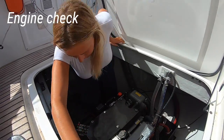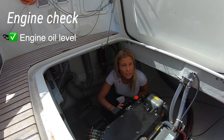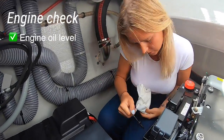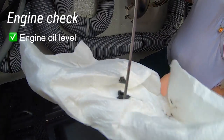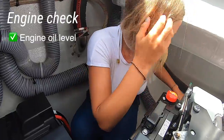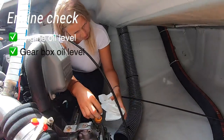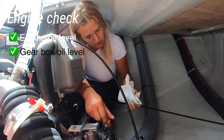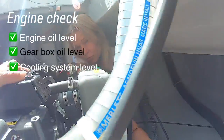Now let's do the engine check. Here we have our engine — we have two oil levels to check. The first one is the engine oil level. You take out the dipstick — it should be in the middle between the first line and the second line. We're good on the engine oil level. At the back you have the gearbox.